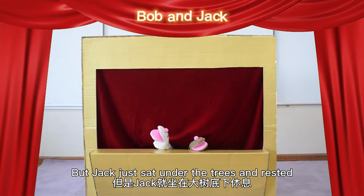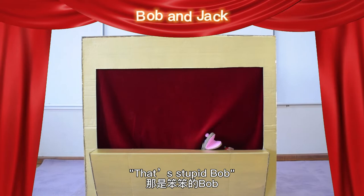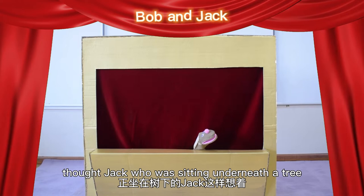Each day, he runs about 10 km. Bob goes to run as fast as Jack because he knew Jack had won first place in the last race. But Jack just stood under the tree and rested. 'I already run fast. Why do I need to practice?' thought Jack, who was sitting underneath a tree eating an apple.